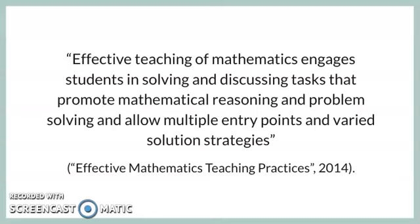Effective teaching of mathematics engages students in solving and discussing tasks that promote mathematical reasoning and problem solving and allow multiple entry points and various solution strategies. It is important that we engage our students in discussions, problem solving activities, and accept a variety of different problem solving strategies, because this allows our students to gain a better understanding of mathematics.